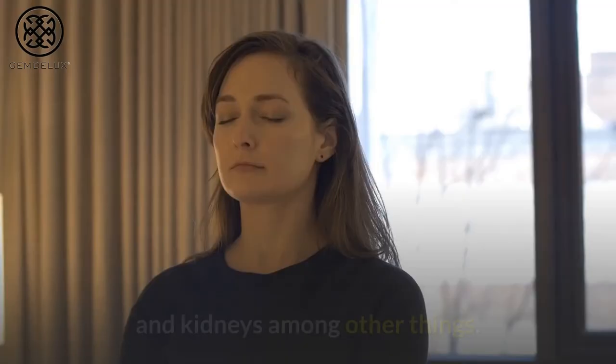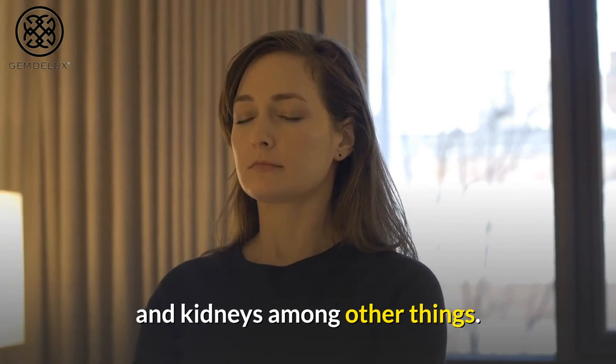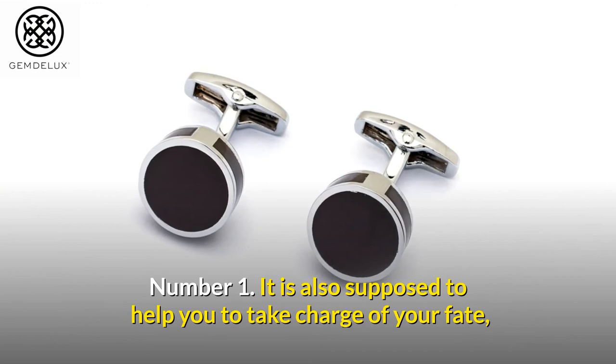Number 1: Black onyx is also supposed to help you take charge of your fate, guard against negativity, aid in disagreements, and remove excess energy.